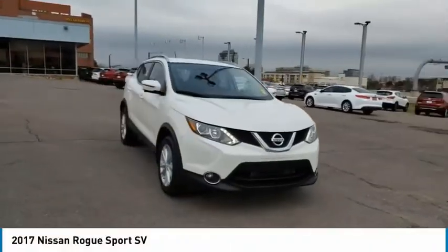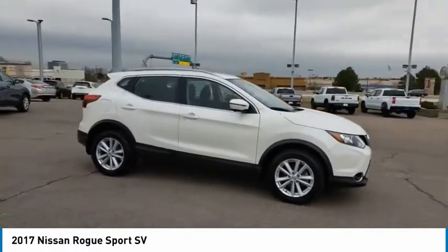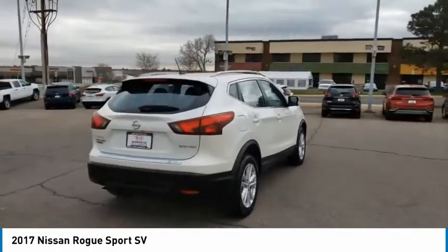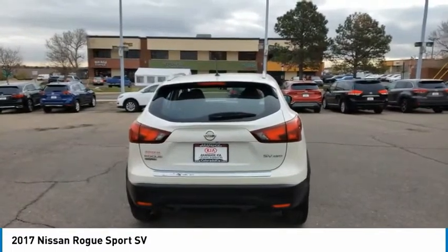We are pleased to show you the 2017 Rogue Sport. The Nissan Rogue Sport is a subcompact SUV that provides all the functionality. A smooth ride, lots of cargo room, and a roomy back seat is a recipe for a pleasant traveling experience.